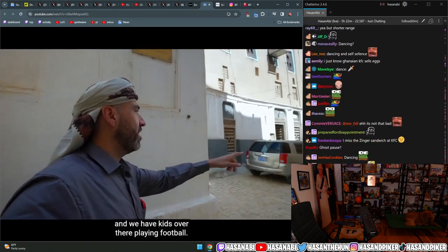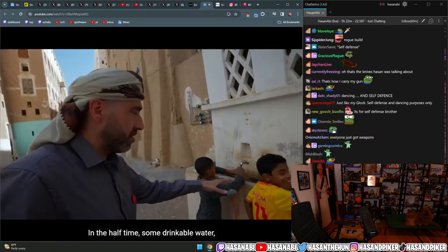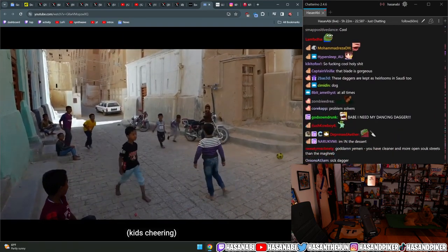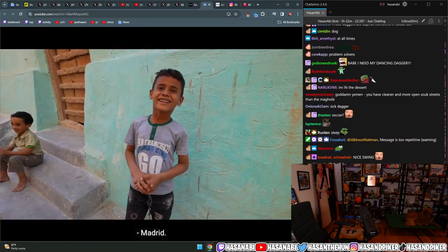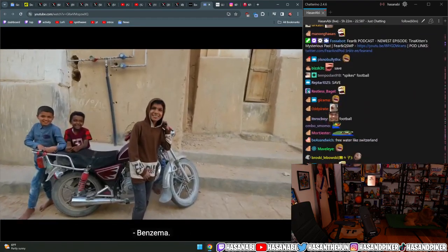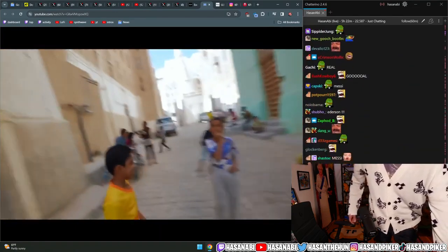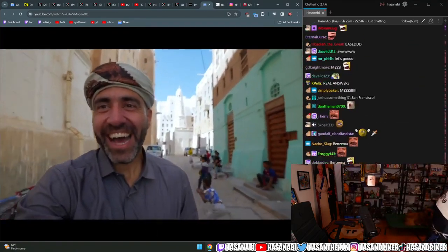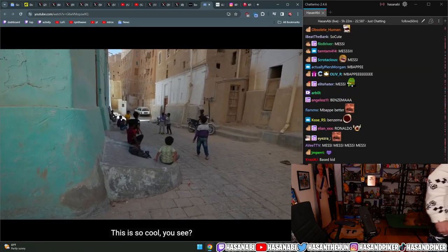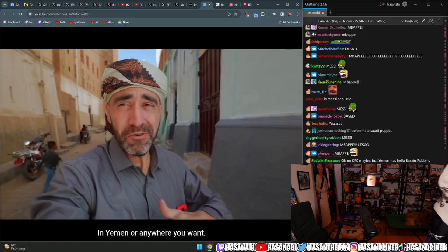We have kids over there playing football. Yesterday we saw volleyball, now they're playing football - half time, drinkable water, then they keep playing. I love this - this is football, this is the passion. Everyone is like Mbappé. Football is one thing that always brings us together, in Yemen or anywhere.